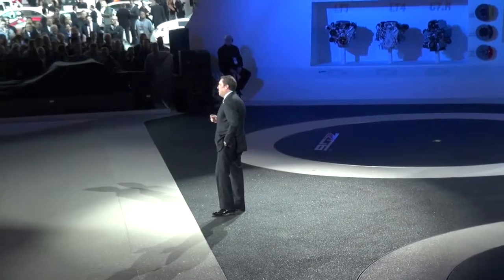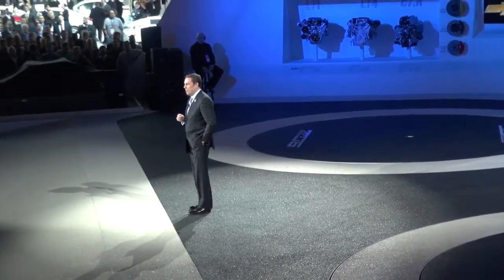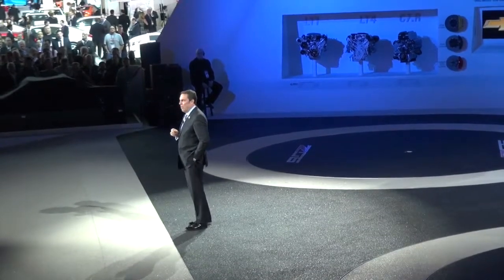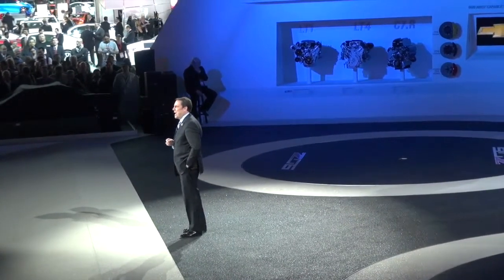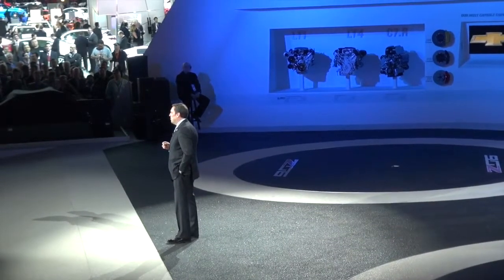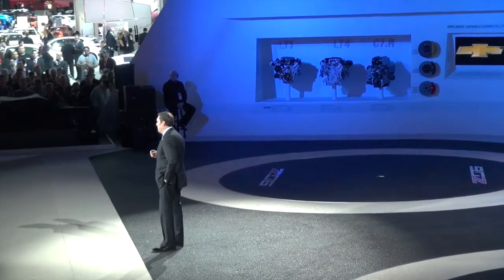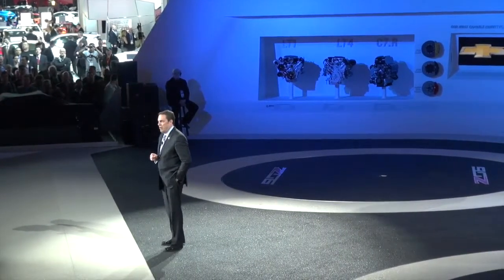Perfect weather for a drive in a Corvette. Better yet, how about 50 Corvettes coming all the way from our Tech Center in Warren, Michigan? That's exactly what we've been watching this morning. And by the way, the Z06 was hauled by the 2014 North American Truck of the Year, the Chevrolet Silverado.